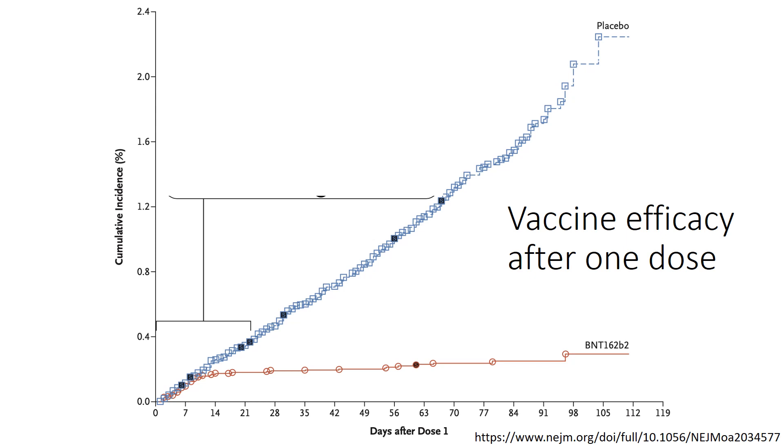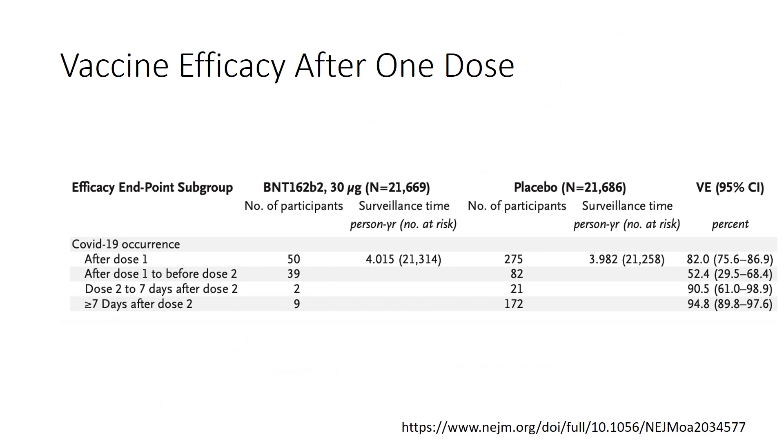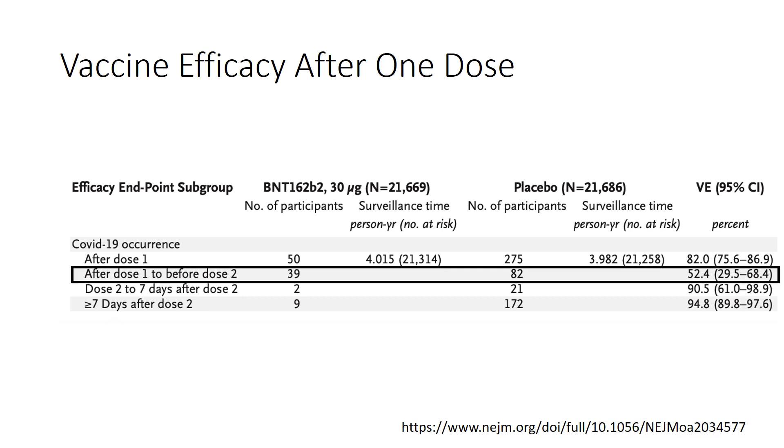This graph shows vaccine efficacy after one dose, with cumulative incidence of COVID-19 infection on the y-axis and days after dose one on the x-axis. The placebo group is represented by blue squares and the vaccine group by red circles; shaded markers indicate severe instances. Some efficacy was observed after one dose, with fewer severe cases in the vaccine group. The effect of the vaccine started to emerge about 12 days after dose one. After dose one and before dose two, there were 39 confirmed COVID-19 cases in the vaccine group versus 82 in the placebo group, translating to approximately 52% vaccine efficacy.